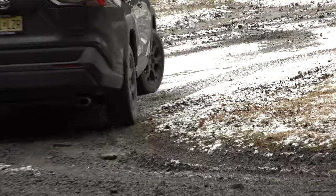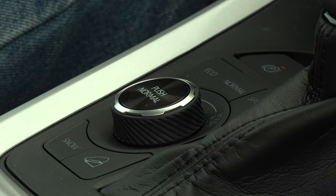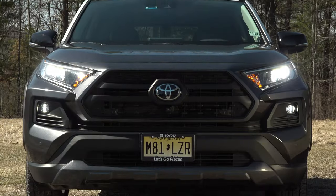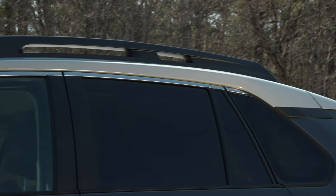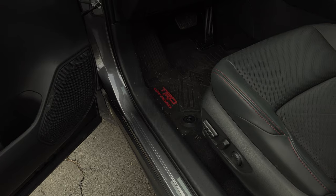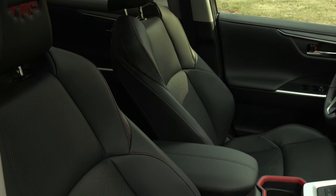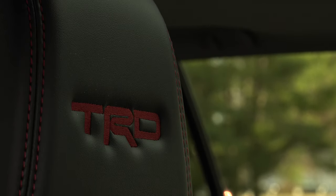With the same 8.6 inches of underbody clearance, torque vectoring all-wheel drive with multi-terrain select, downhill assist control, and 3,500 pounds trailer towing, the TRD is a little chunkier looking. It comes in exclusive colors such as this magnetic gray with ice edge roof and includes hill start assist control. Inside there are TRD all-weather floor mats, a cargo mat, and some amazingly comfortable seats wearing black Softex with the TRD logo.